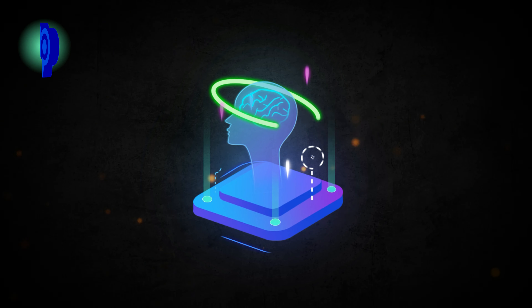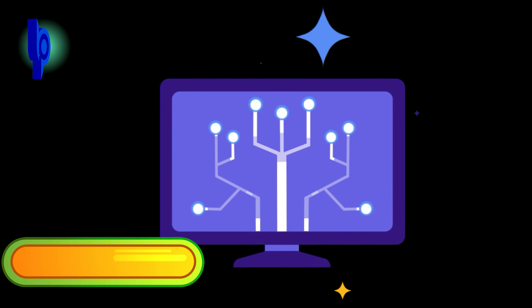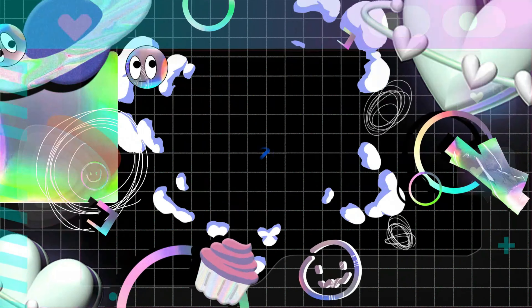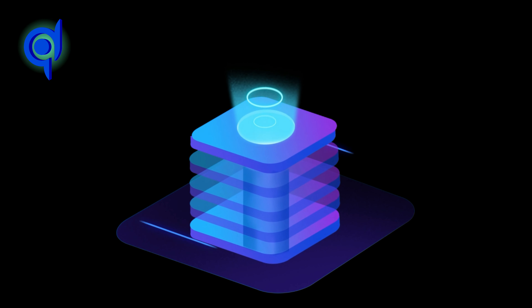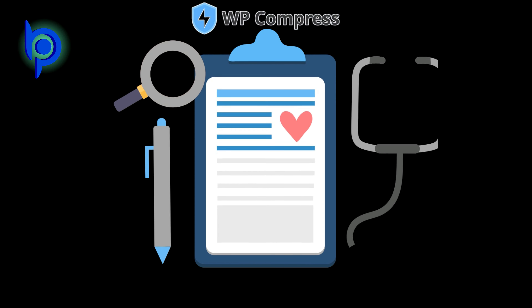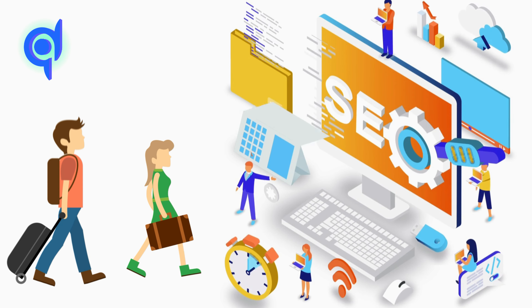Today I will discuss such a software, which will increase the site speed by optimizing everything on your website. The software is WP Compress. WP Compress makes it easy to provide a great experience for every user by intelligently optimizing your site images and scripts based on the visitor.